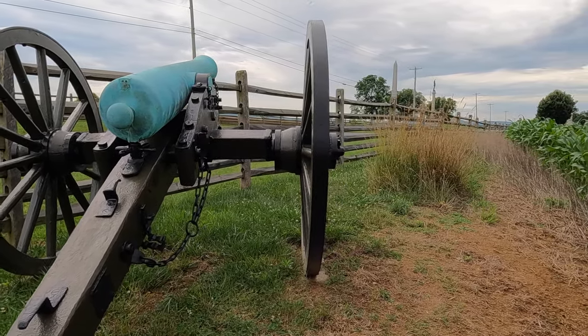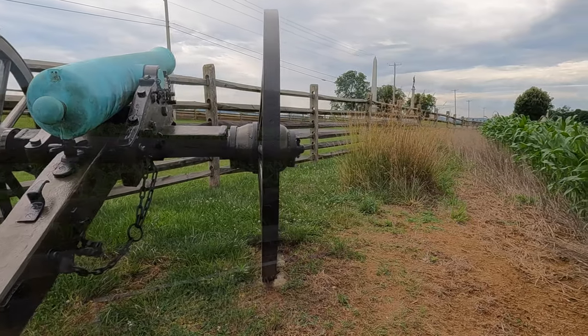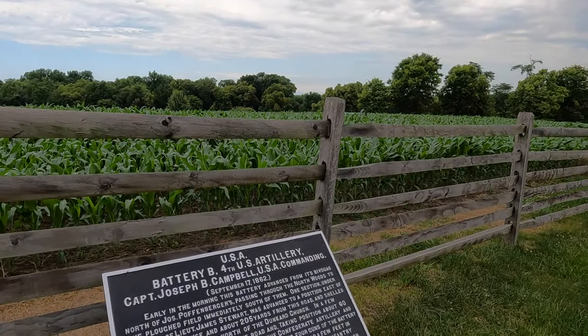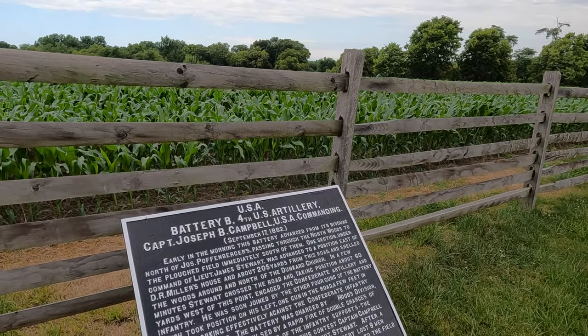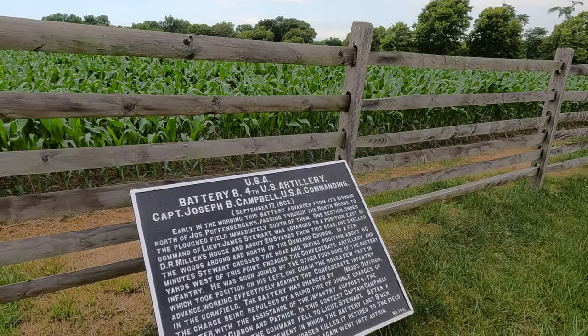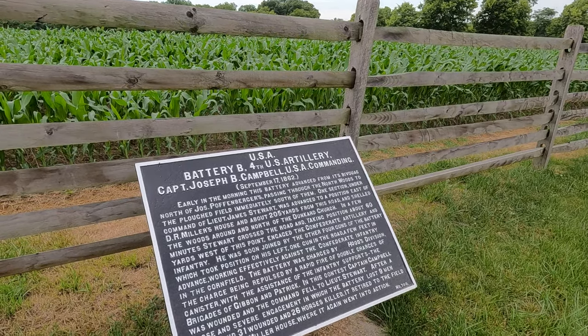It is September 17th of 1862. We are members of Battery B of the 4th U.S. Artillery, and it is our job to support the infantry as they get ready to advance towards the Confederate positions and kick off the Battle of Antietam. Shortly after this battle begins, we may be the ones in need of infantry support, as we're about to find out here at the infamous cornfield at Antietam.